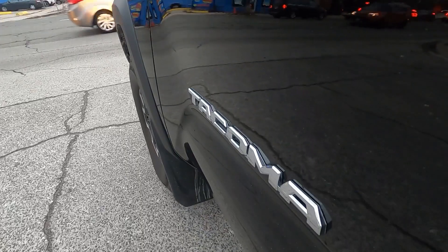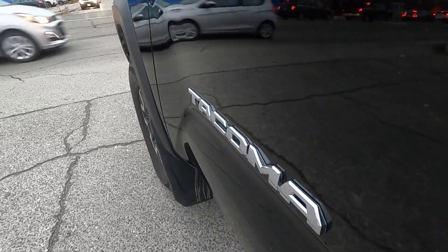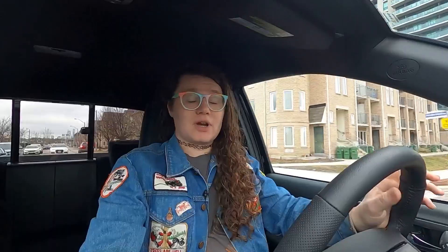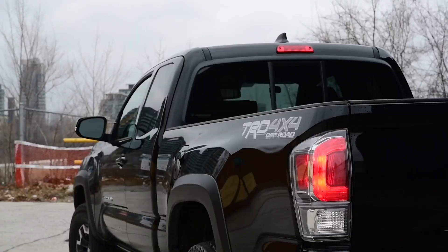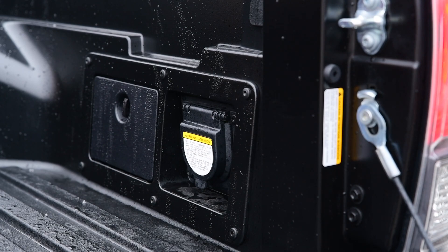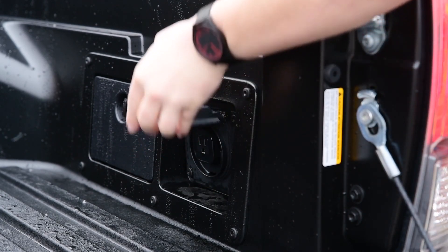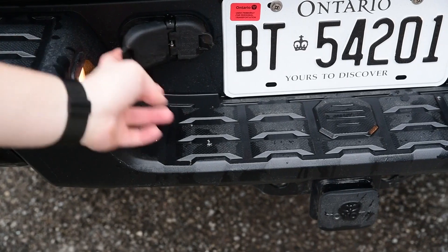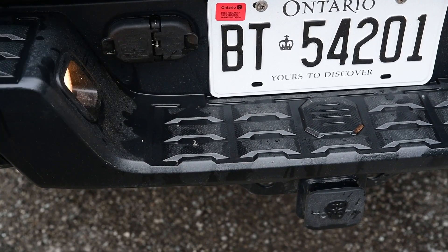If you are in the market for one of these bouncy boys, I would strongly recommend checking out some of our previous reviews of the Tacoma on driving.ca. Though pricing and options have been updated, those reviews and comparisons remain accurate. You can learn a lot about the TRD Off-Road, the TRD Pro, and comparisons — notably with the Ford Ranger Tremor and the Nissan Frontier, which it actually lost to by a narrow margin on value points.